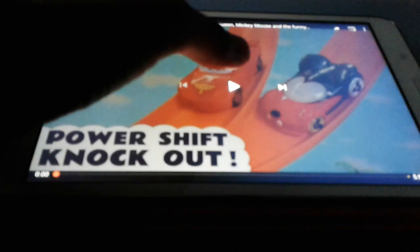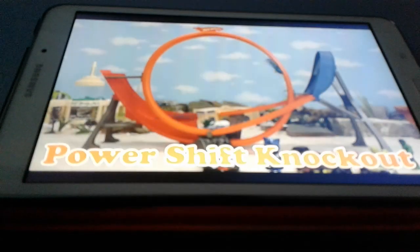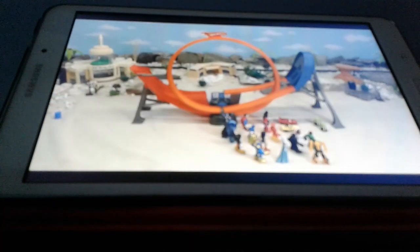Ladies and gentlemen, let's get started! Alright, so it starts off with a loop-de-loop, and there it is - Power Shift Knockout. Hello, welcome to this Power Shift Raceway Competition.